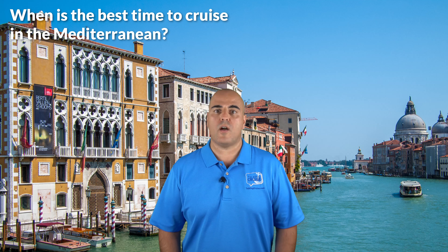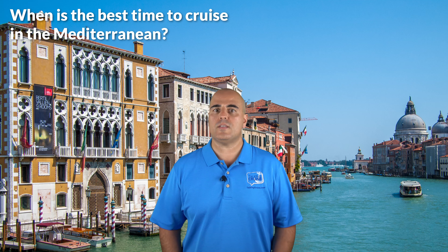Most cruise lines offer Mediterranean cruises May through October each year, and some offer year-round programs. Summer months are the peak for travel to Europe, and with the increase in people and possible crowding in some of the smaller European ports, the cost in summer is typically much higher. Since many of the cruise ships sailing in the Mediterranean are there seasonally, you will typically find the best prices at the beginning and end of the season. Booking a cruise for early May or late October may allow you to get a lower price and perhaps upgrade to a higher room category.